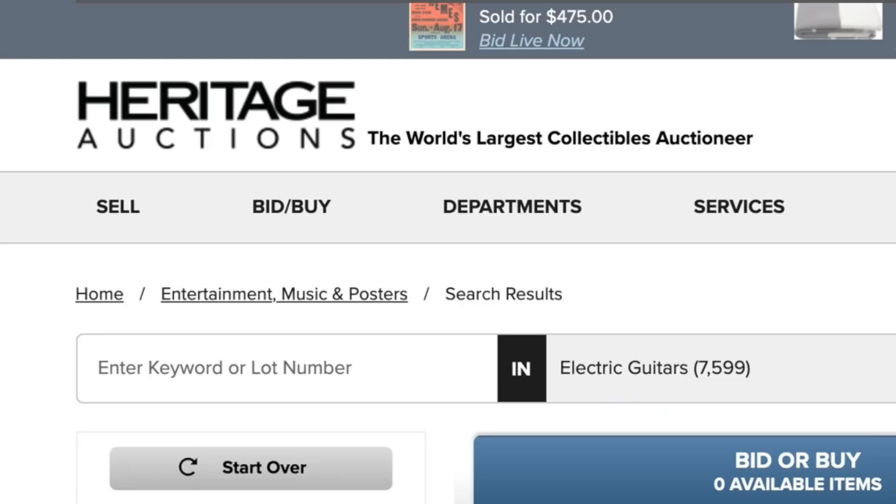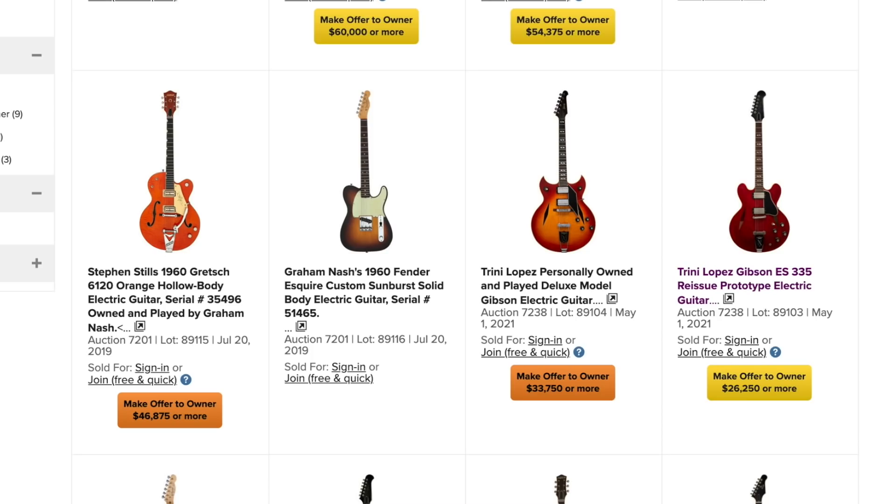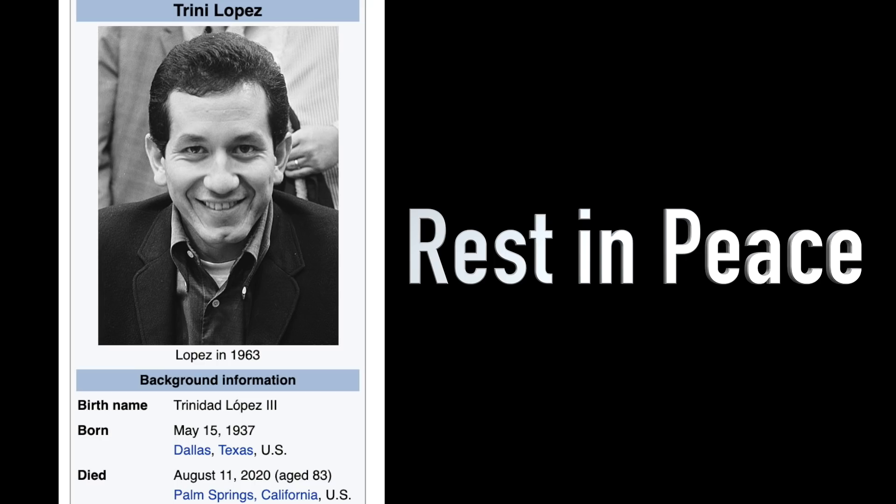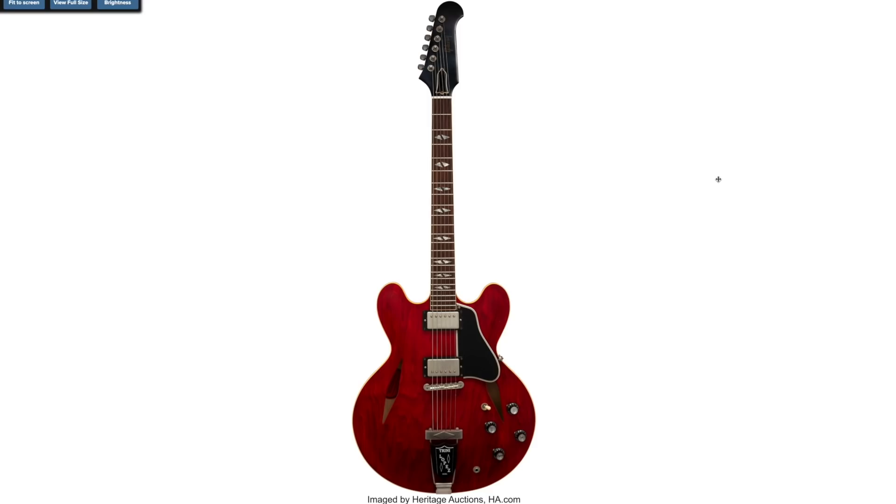Welcome back troglodytes to your daily dose of guitar information, the Trogly's Guitar Show. This past weekend at Heritage Auctions, there were a few guitars auctioned off from Trini Lopez's estate — a few modern prototypes and some stage-played guitars. Let's take a look at a few of these and see what they ended up selling for.